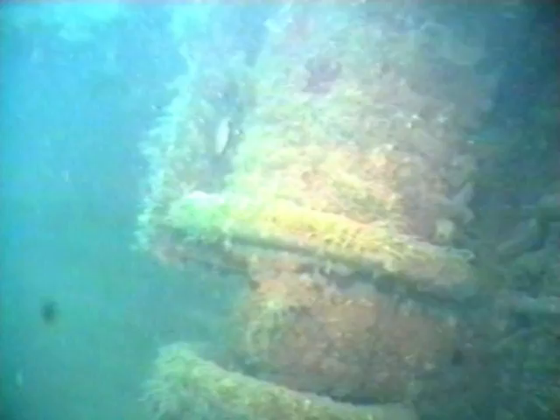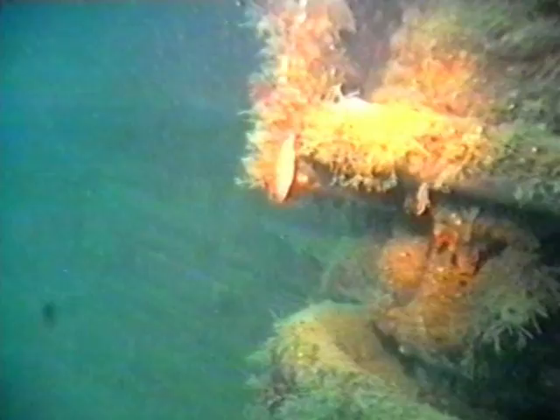Parts of the wooden decking still survive in remarkable condition, and standing on the fo'c'sle is the windlass, with the chain clearly visible running through the hawse pipe and down to where the anchor — long since removed — would have lain on the seabed.